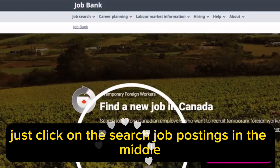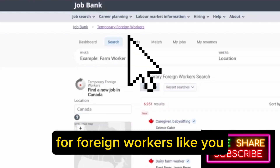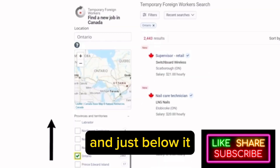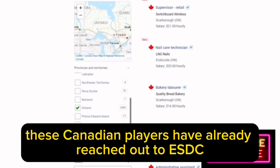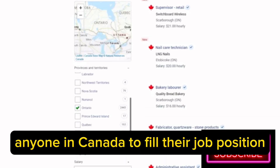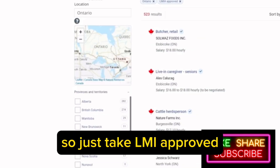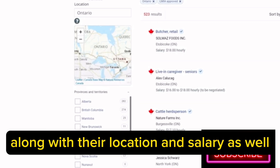Just click on 'search job postings' in the middle and you'll be able to see thousands of vacant positions for foreign workers. You can even filter by the province where you would like to work. Select LMIA-approved job listings — these are Canadian employers who have already reached out to ESDC and confirmed they need to hire foreign workers to fill their job positions. You'll also see the salary listed.